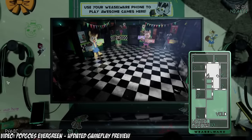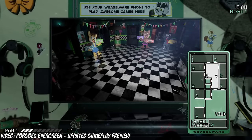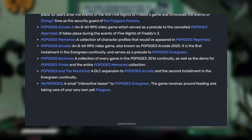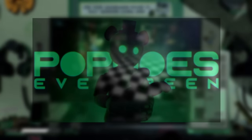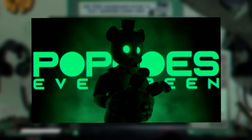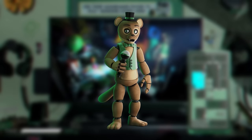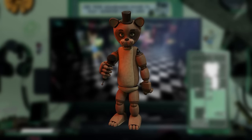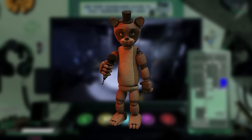Pop Goes is a FNAF fan game series that takes place in an alternative universe where only the first three FNAF games are canon, while also sharing a continuity with Five Nights at Candy's. Pop Goes has a lot of animatronics throughout its many games and cancelled games. The most popular one is Pop Goes the Weasel — the most well-known version being the Pop Goes Evergreen version, known for his green attire, though earlier versions had a way longer torso and no clothes on.